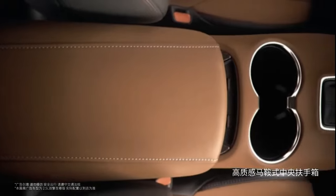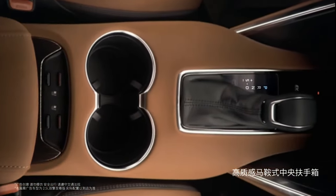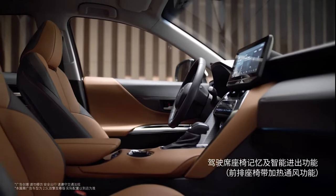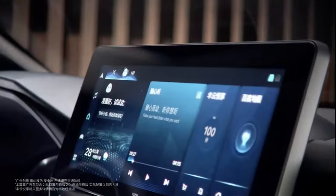Inside, a large interior area adopts metal chrome plating and extra-long stitching, making it more fashionable and elegant. The front leather seats are equipped with ventilation and heating functions. The interior is fitted with a 12.3-inch touchscreen display.